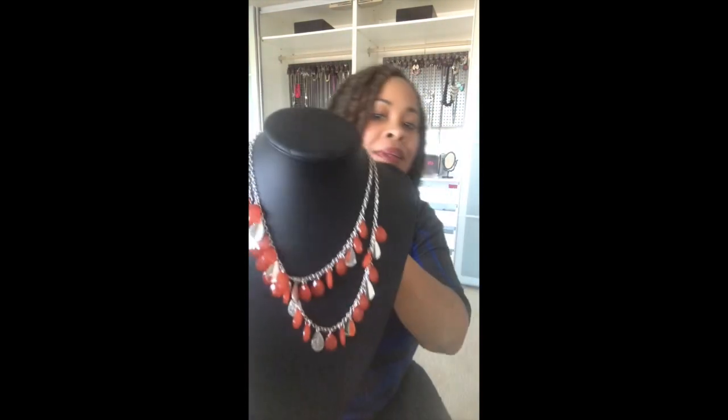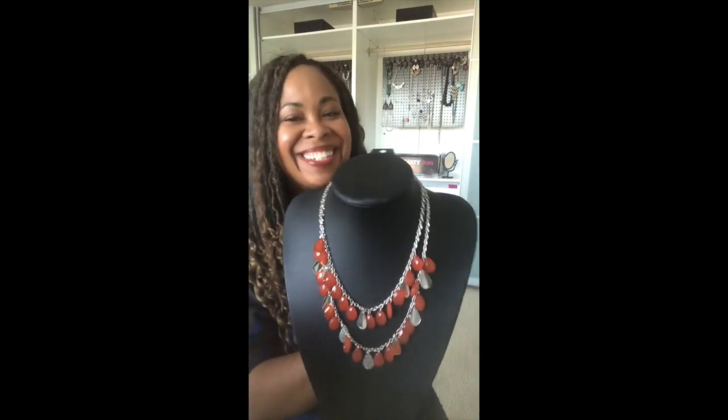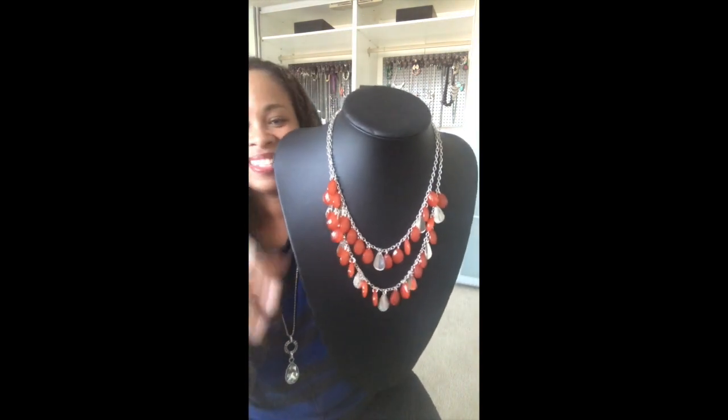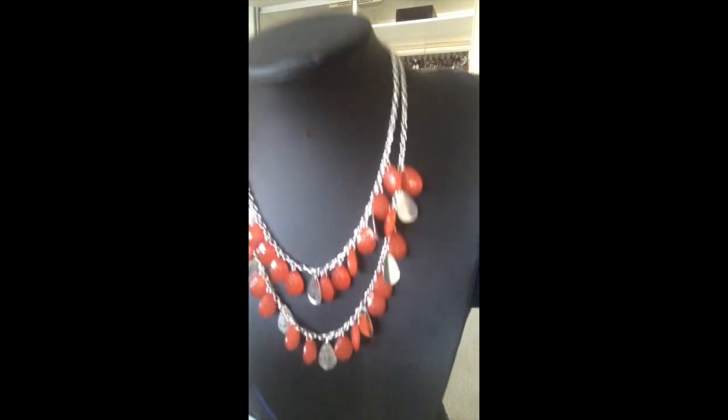The necklace has kind of a fringe look to it. So cute with this ring, these earrings, and this bracelet. That is really cute. They really outdid themselves with that set, in my opinion. I would love to hear your comments — if anyone has worn this set, let me know what you wore it with or what you think would be cute to wear it with. These are the matching earrings — really cute.